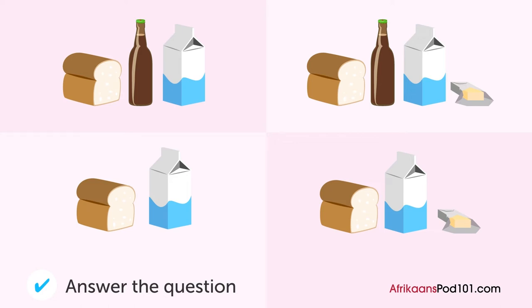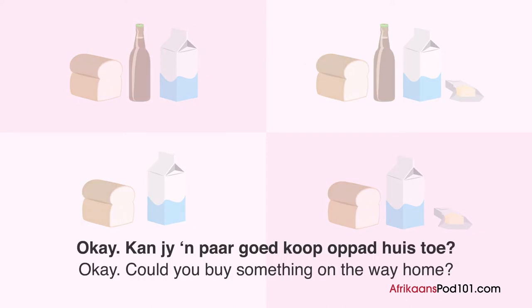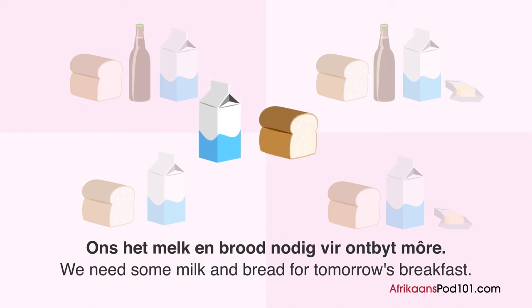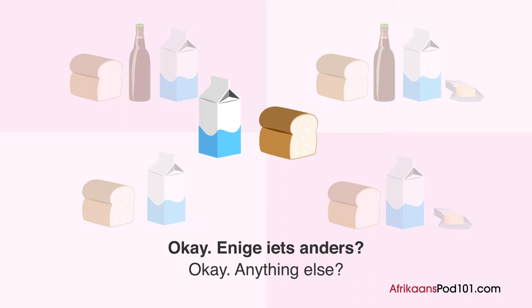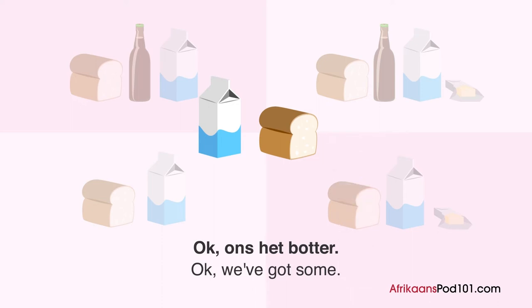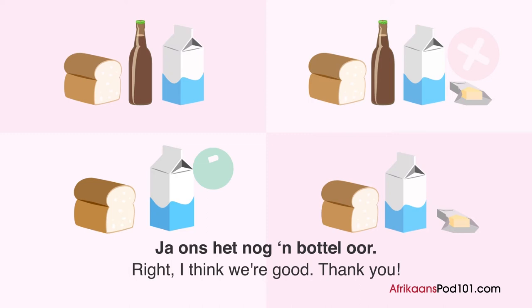Wat gaan hy koop? Een man praat met sy vrou op die telefoon. Ek is op pad huis toe. Kan jy paar goed koop op pad huis toe? Seker. Ons het melk en brood nodig vir ontbyt more. Hoeveel bokse melk? Een sal genoeg wees. Ons het botter. Het ons enige bier oor? Ja, ons het nog een bottel oor — so ons hoef nie nog te koop nie.